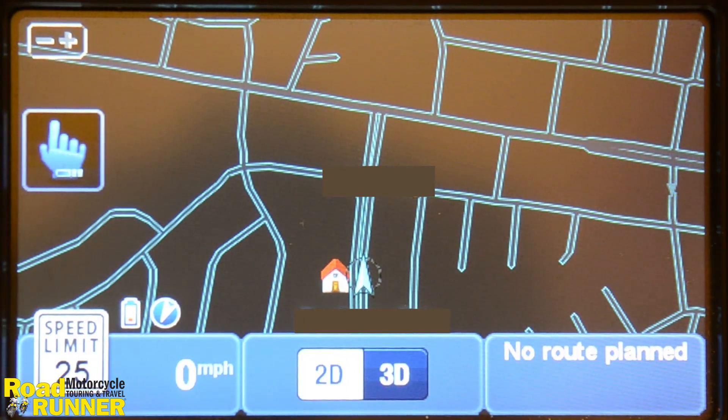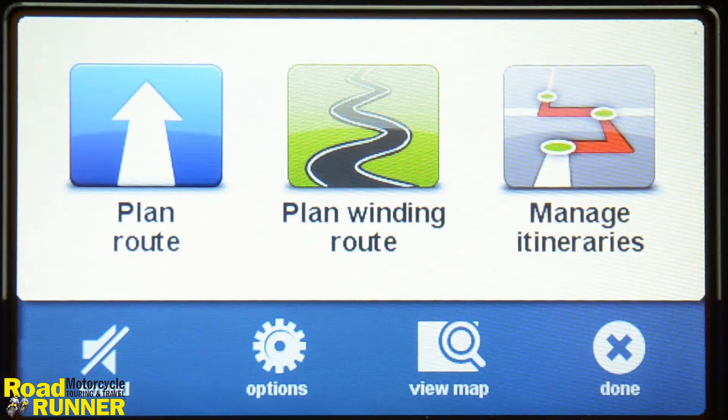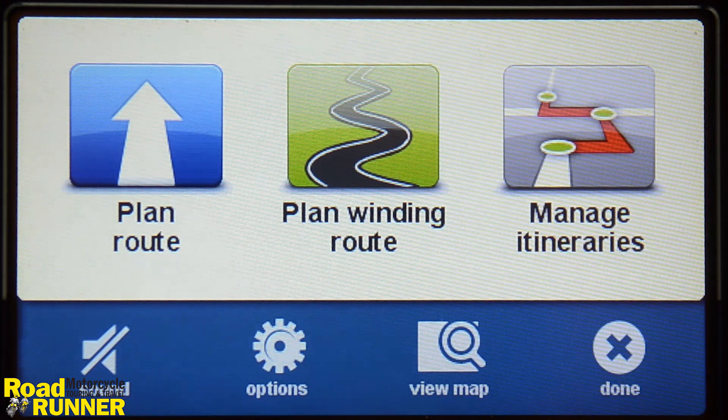The first screen the rider sees is a map with a motorcycle icon in the middle. The device is idle, waiting for a command. I'll click on the map to get to the navigation command menu. We can see there are a few options: Planned route, which is a regular ad-hoc navigation, and Planned winding route, which will perform a special path calculation preferring winding roads.